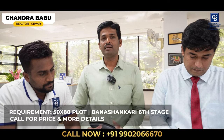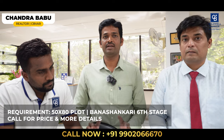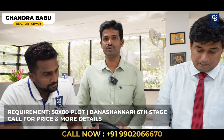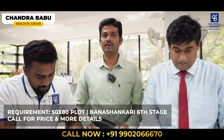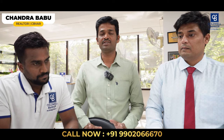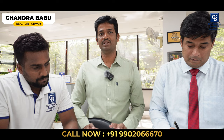I also have a requirement in Bhanashankari 6th Stage — for a 100-feet road, if you or your relatives, friends, or anybody wants to sell a 50 by 80 plot, please do connect with me. I also have more inventory options for 20 by 30, 30 by 40, and 40 by 60 in Bhanashankari 6th Stage. If you or your friends are looking for these options at a reasonable rate, please do connect with me. Thank you.